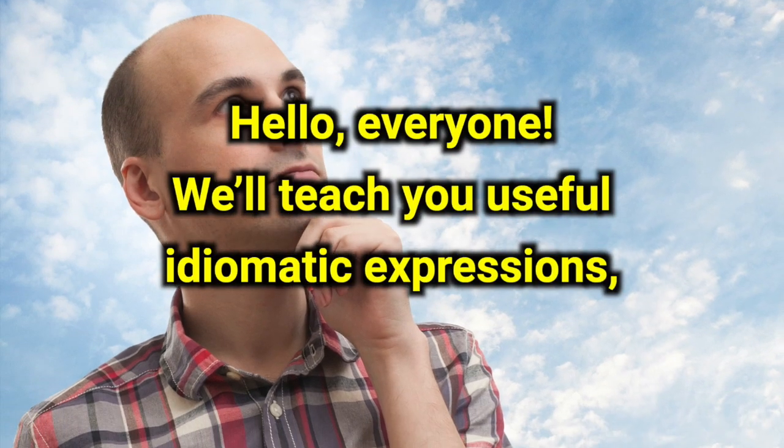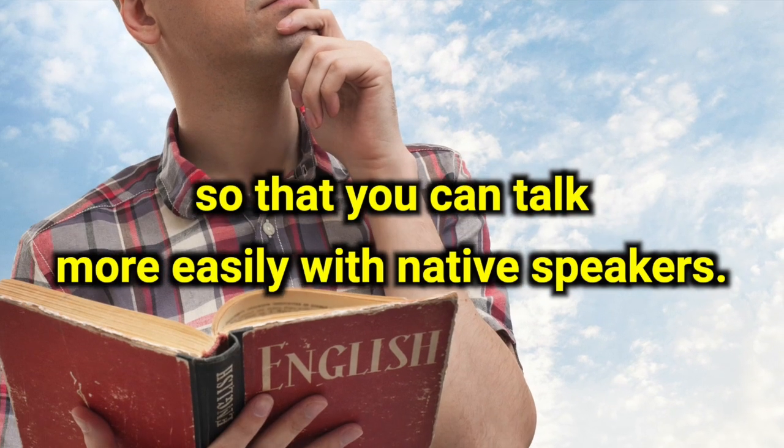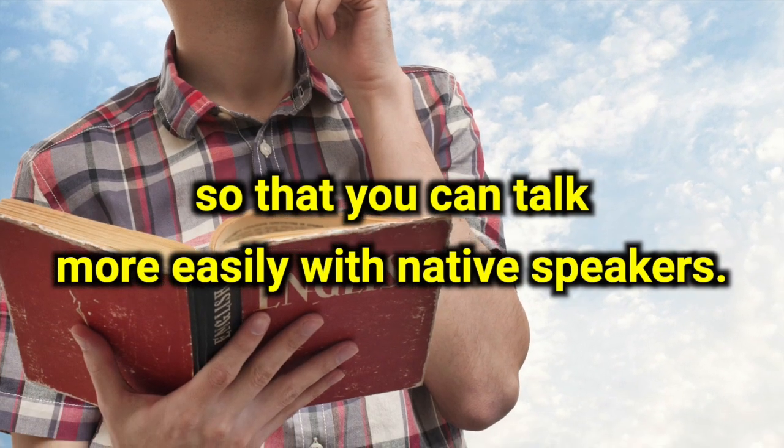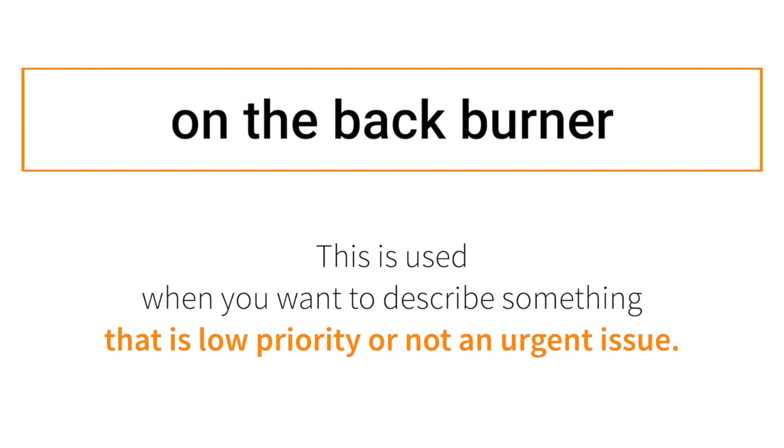Hello everyone! We'll teach you useful idiomatic expressions so that you can talk more easily with native speakers. Today's expression is 'on the back burner.' This is used when you want to describe something that is low priority or not an urgent issue.